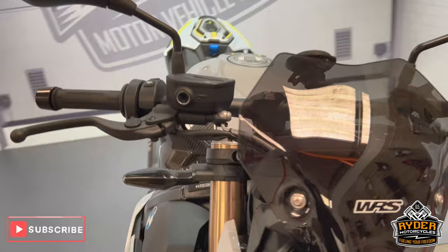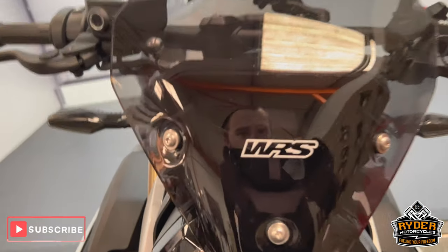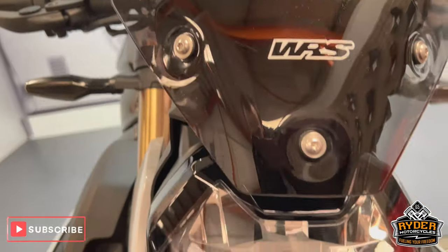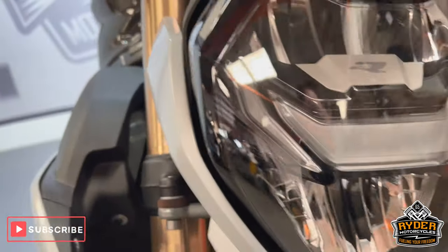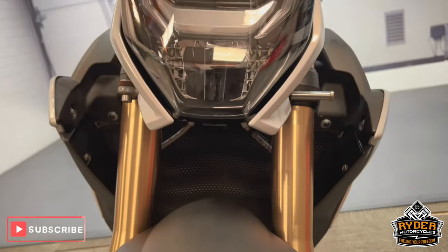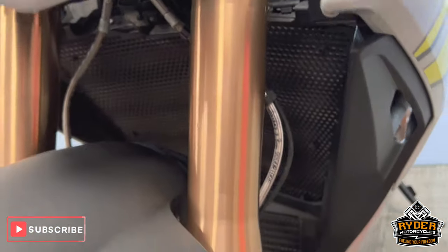We'll start off at the front. It's got a nice WRS screen in a nice position. There's a little mark just through the S there, but overall really nice. The headlight is unmarked, really nice condition. Coming down the forks are nice. On the left hand side there's a little stone chip there, but overall really nice tidy condition.